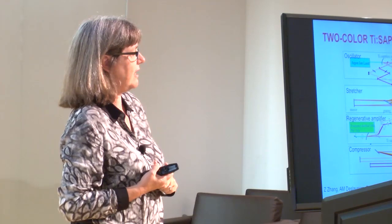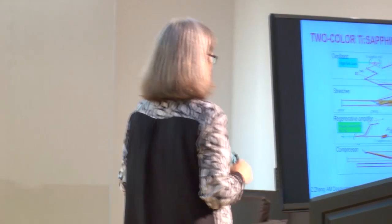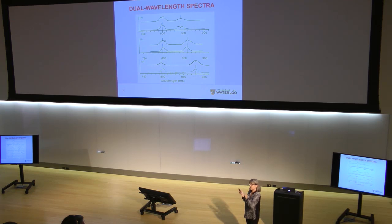This just shows that I can make two colors, and for Raman it only matters what the separation is, not what the two colors are individually — so we can tune the separation. We do it in a hollow fiber with SF6 inside the tube, giving a long nonlinear interaction length. We take our two colors, time them up, put them into the hollow fiber, and out come all these beautiful colors.